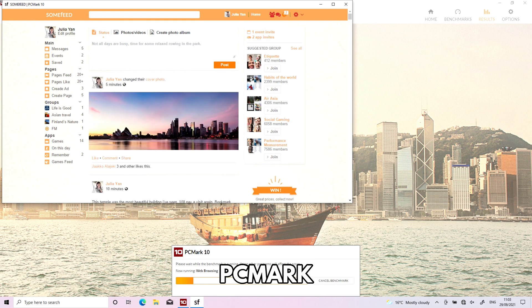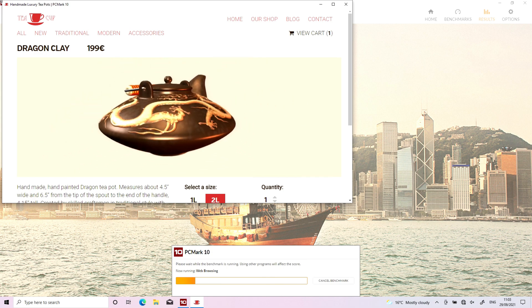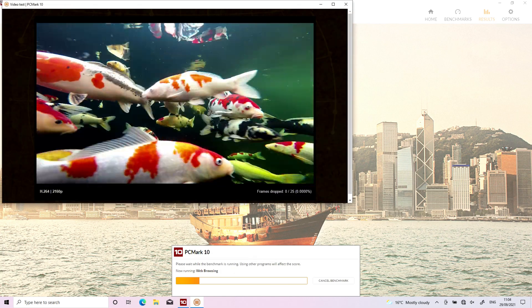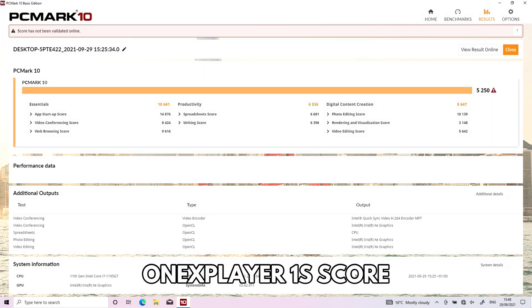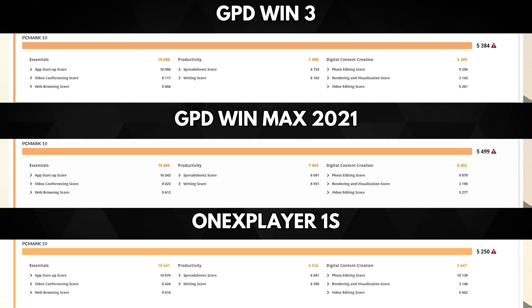PCMark runs benchmark tests to see performance on more day-to-day tasks such as web browsing, media consumption, and image and video editing. The Win 3 scores 5,384, the Win Max scores 5,499, and the OneX Player 1S scores 5,250. There is not a massive difference between the three devices here — they will all perform your day-to-day tasks just fine.